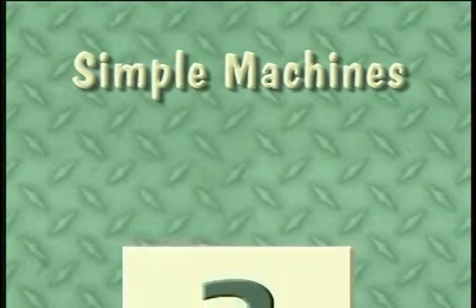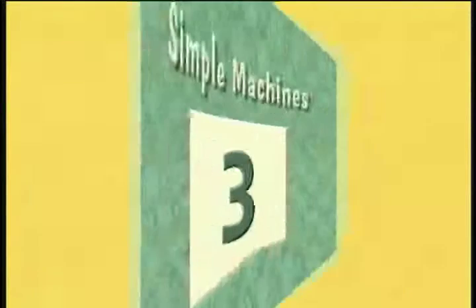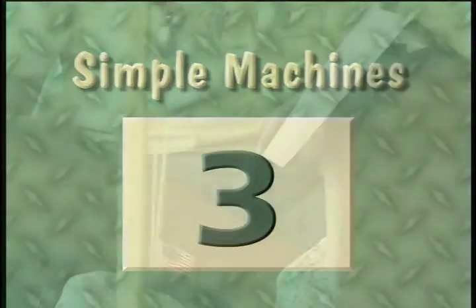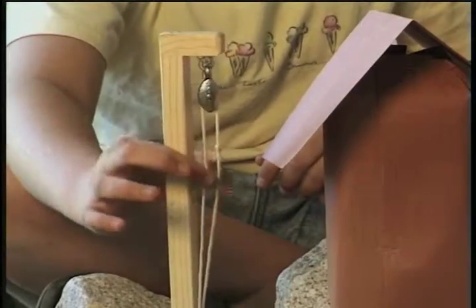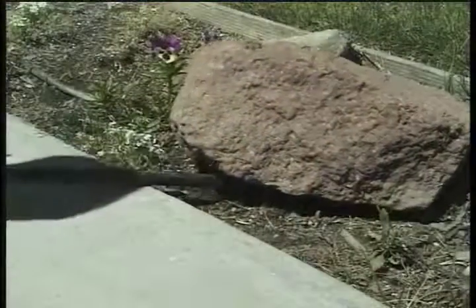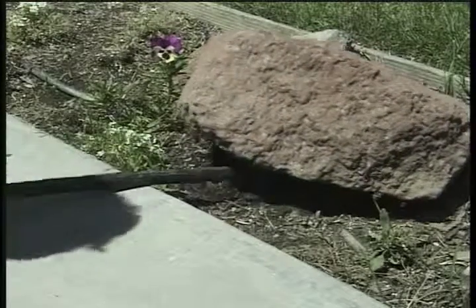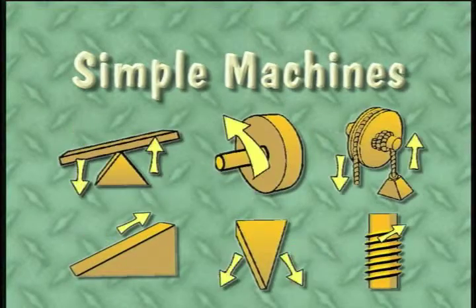And there's something else simple machines can do for us. They make things go a different way. Simple machines can change the direction of force. A person can raise a flag up to the top of a pole by pulling down on a pulley. A lever lifts a rock up out of the ground by the person pushing down. Let's take a look at the six simple machines.